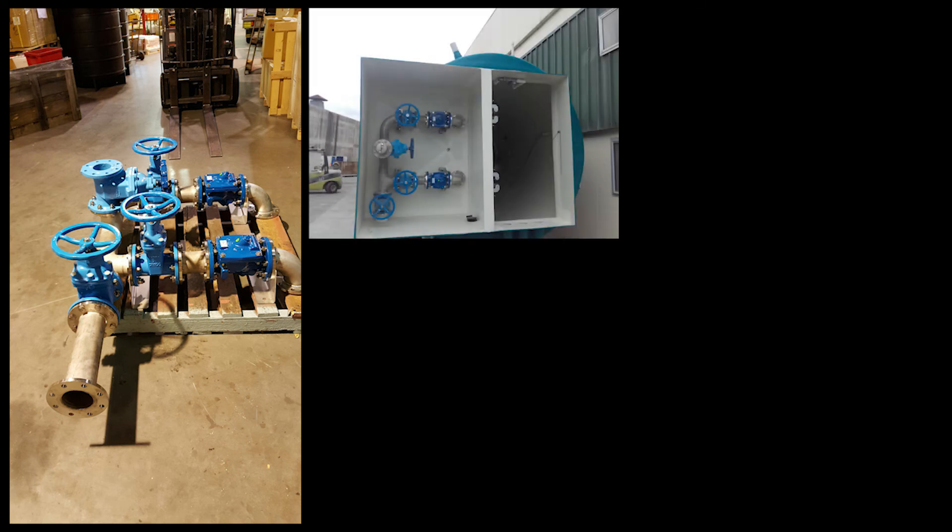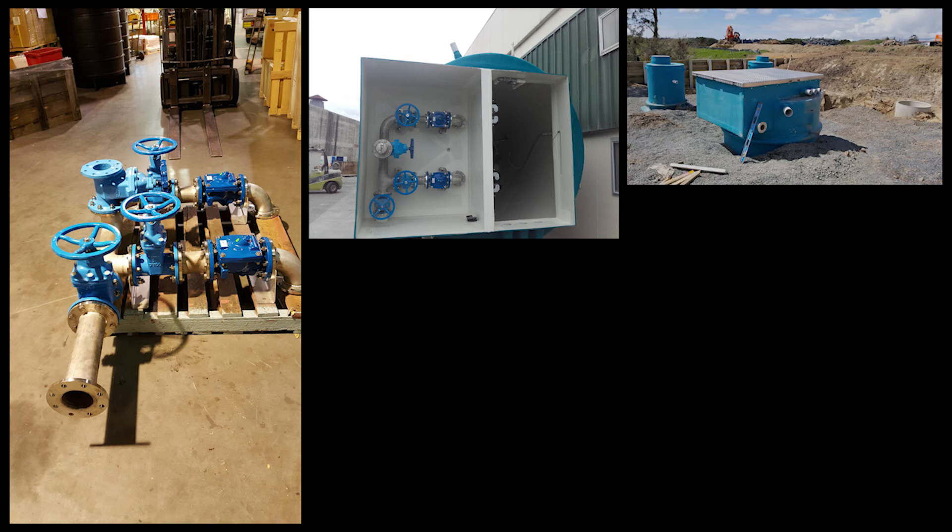On this pump station we pressure tested all the internal pipework prior to delivery to site, which saved time on site during the testing procedure.